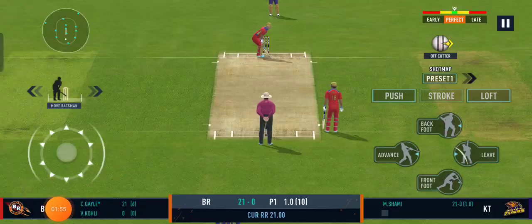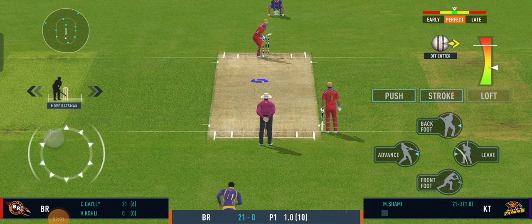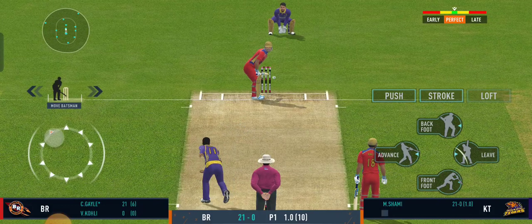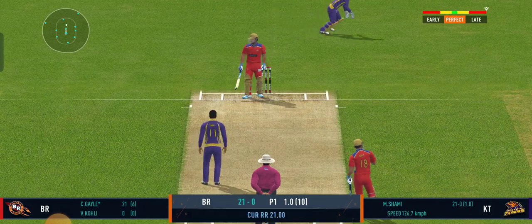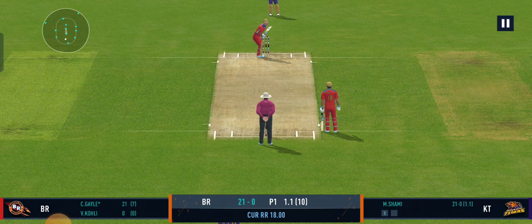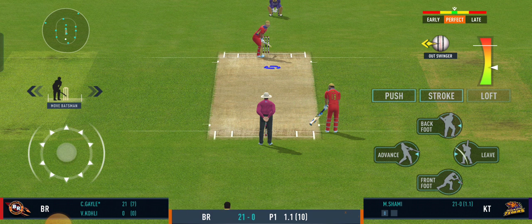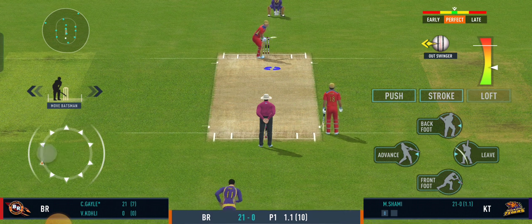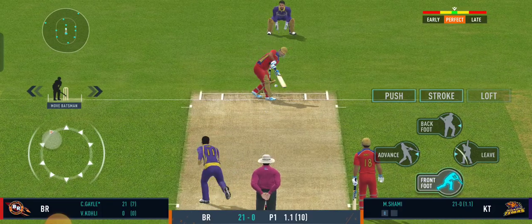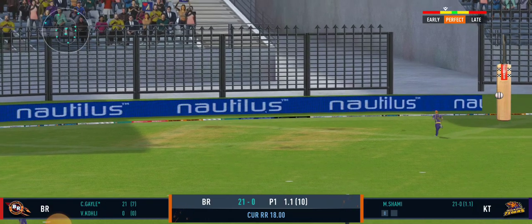Toss to ensure that the batsman stays on strike. Beautiful bowling, hitting the right legs. The batsman should watch the ball closely and get in line of the ball. Found the gap beautifully and that races away to the boundary again.